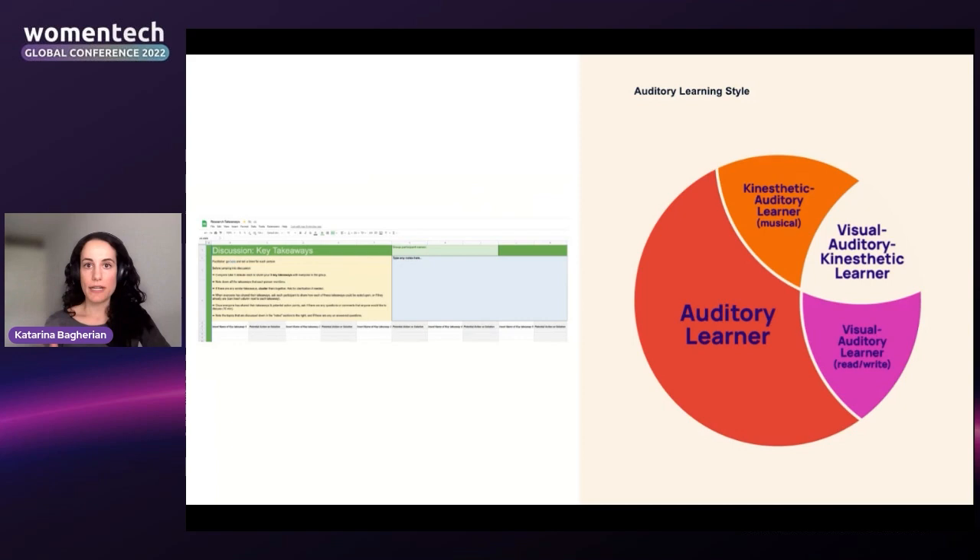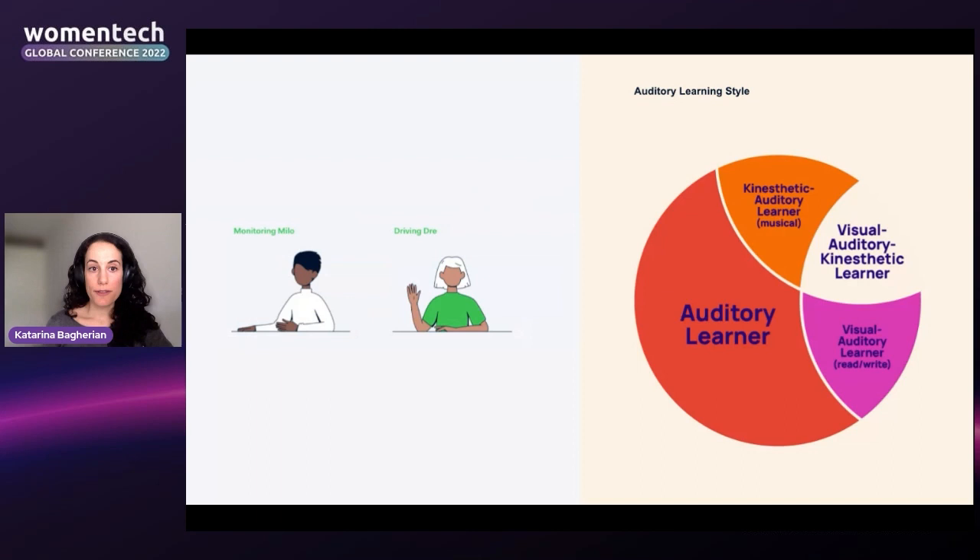The second learning style is auditory — learning by hearing sounds, music, and patterns. After sharing research insights, especially in a virtual space like Zoom, I like to break the audience into breakout rooms of around five people with prepared discussion questions. The process of the audience hearing different people discuss the insights and their takeaways really helps them hear things from different angles. Hearing insights from different voices in different ways reinforces them and helps make them stick.